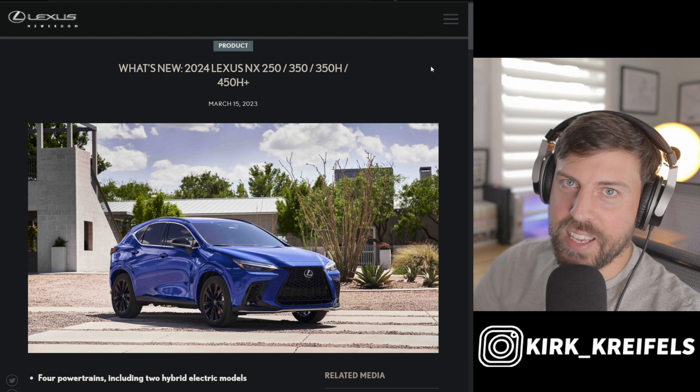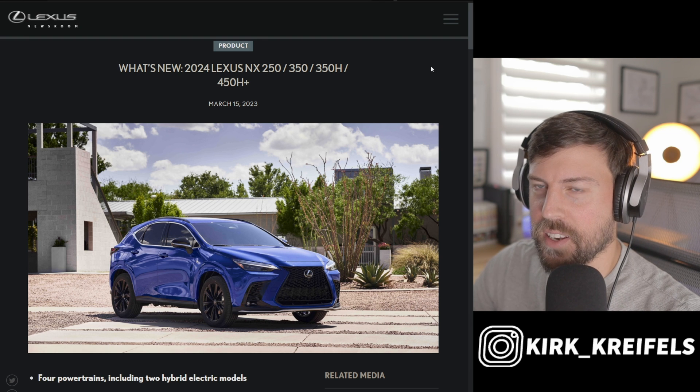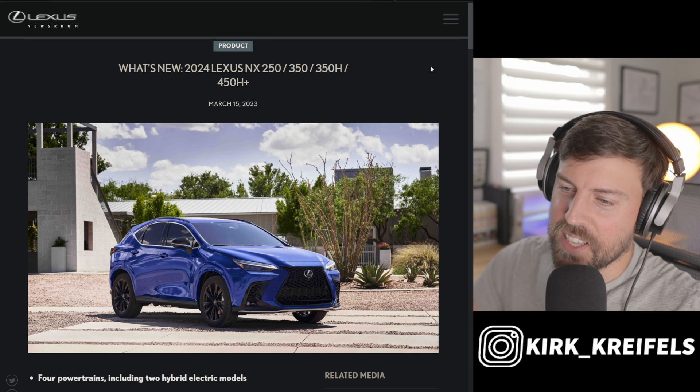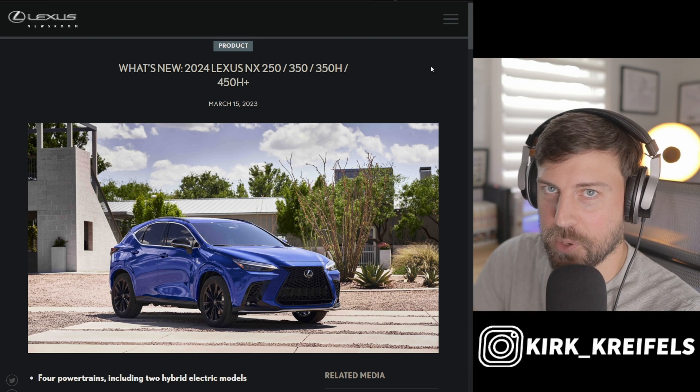I'll see you guys down below on the changes to the NX, and also whether you think Tesla is a luxury brand — that's always a fun topic in the comments. Thank you guys for watching. If you enjoyed today's video, hit the like button, subscribe for more, and I'll catch you in the next one.